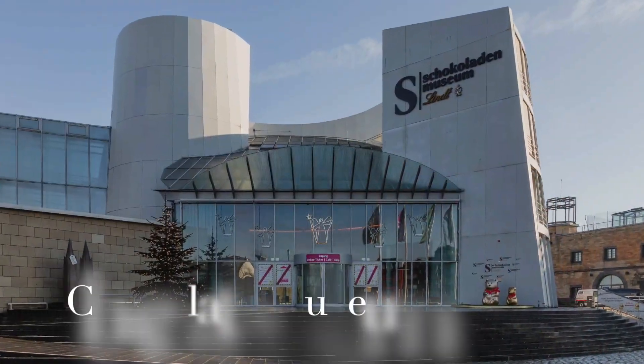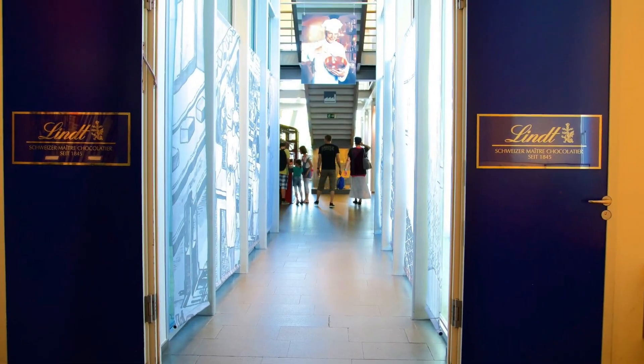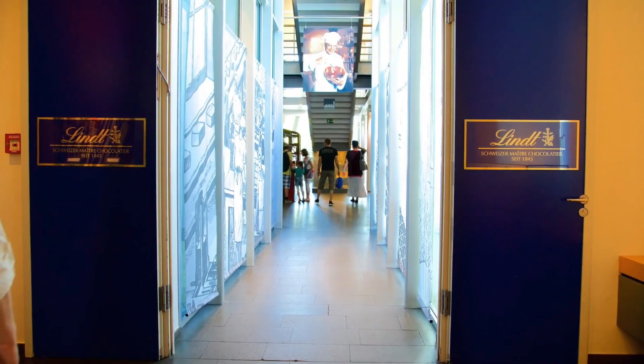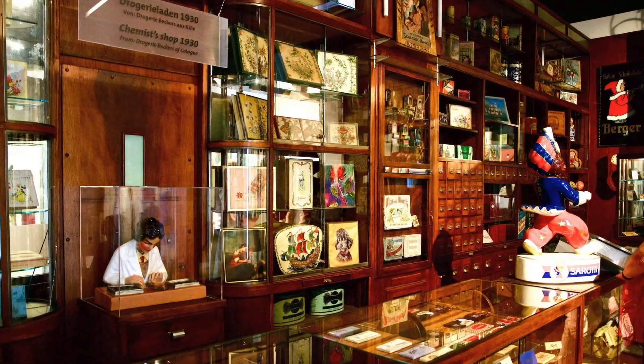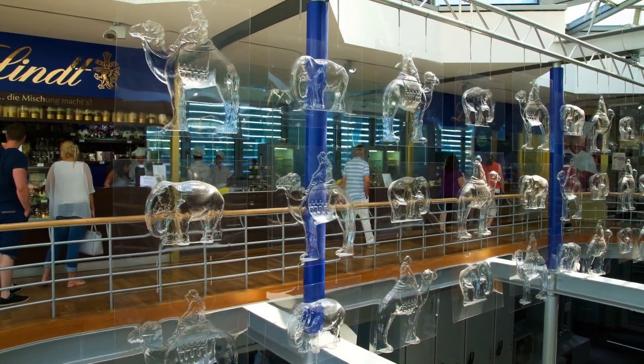Indulge your sweet tooth at the Chocolate Museum, or Schokoladenmuseum. Learn about the history of chocolate, witness the chocolate-making process, and of course taste some delicious treats. It's a delightful experience for visitors of all ages.